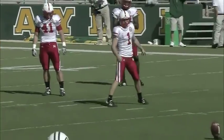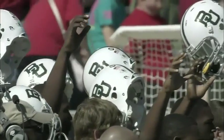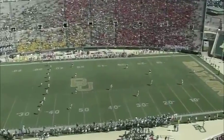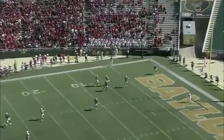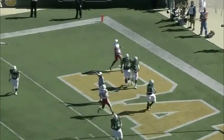Baylor needs something — they haven't had a first quarter touchdown since their final non-conference game against Kent State. Terrence Williams set to receive — can Alex kick? And for the third time it'll go deep into the end zone. He's three for three on kickoffs and touchbacks today.